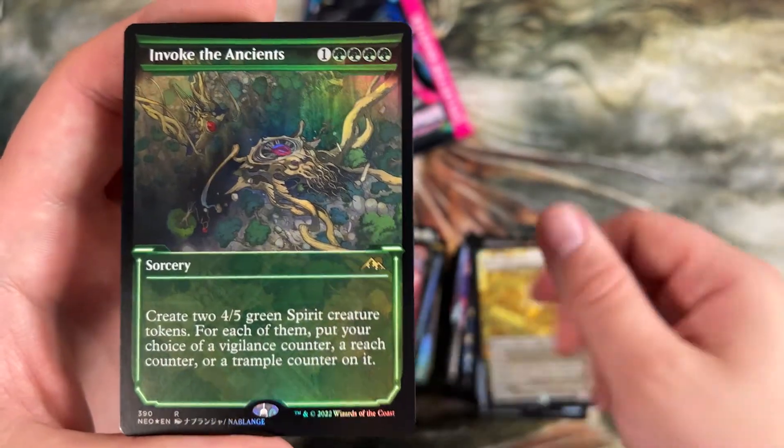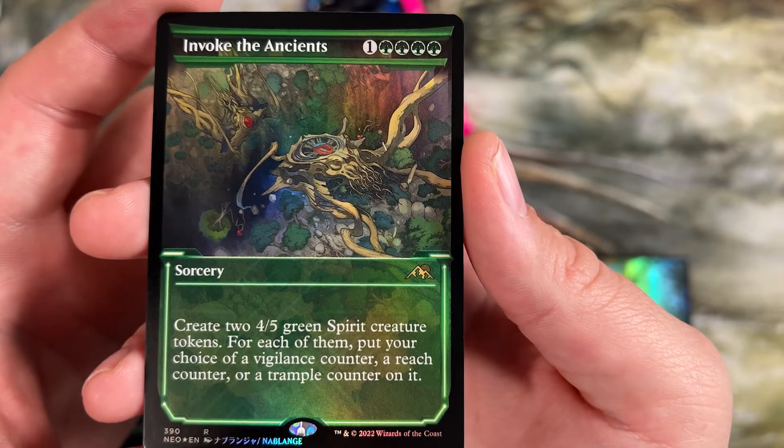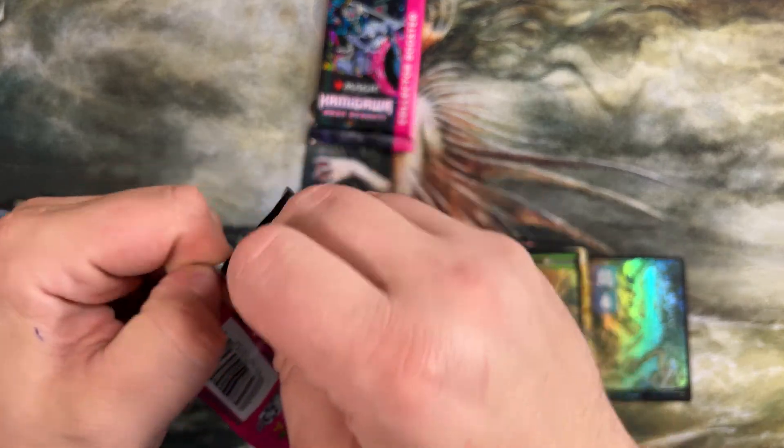Last card — green Invoke in foil anime art. Make some big 4/5s and get some counters on them. Two more packs — let's see what we dig into.